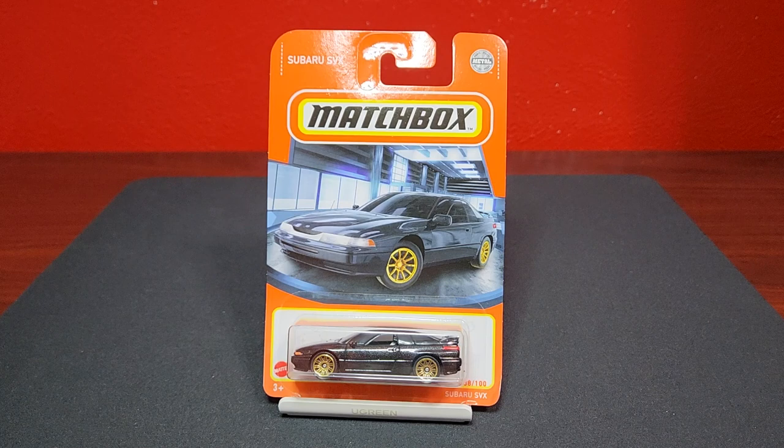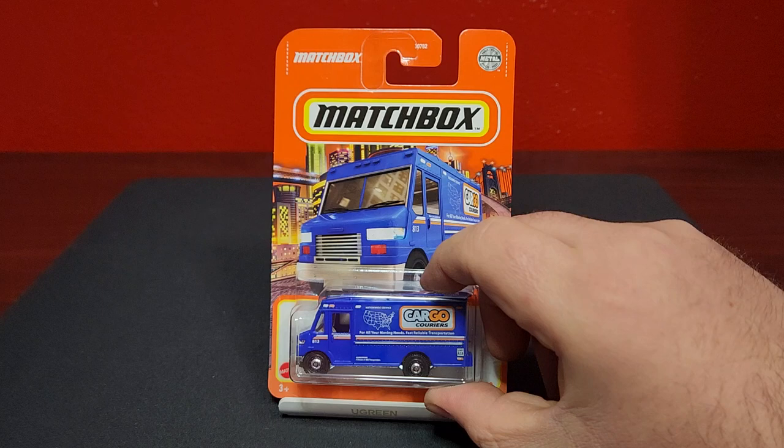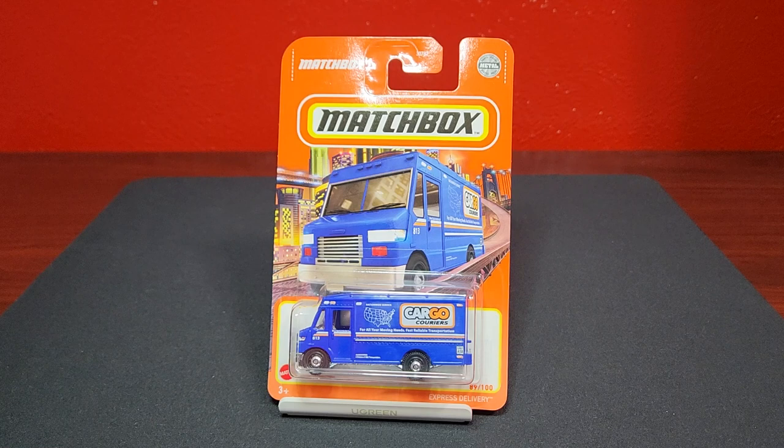Definitely not EV status — this is a Ryu Asada casting, pretty nice. This is the Subaru SVX in black, number 88 of 100, with those nice gold D10s. The card art does not look good on this one; the wheels don't look good on the card art — that's just my personal opinion. I think the wheels are too small.